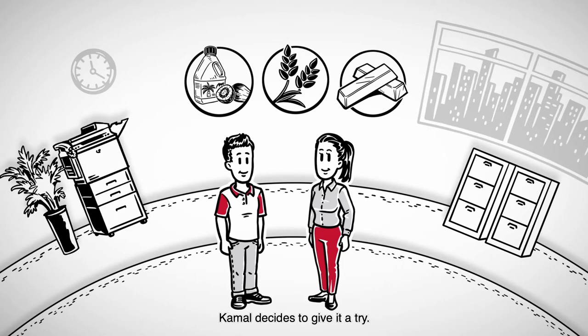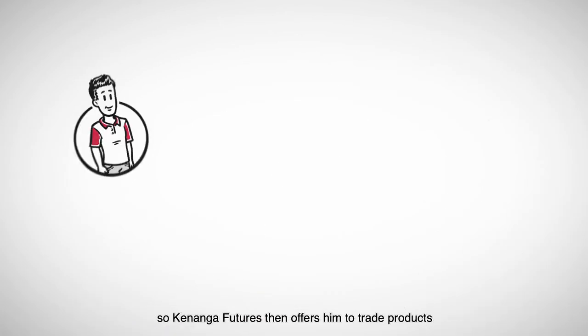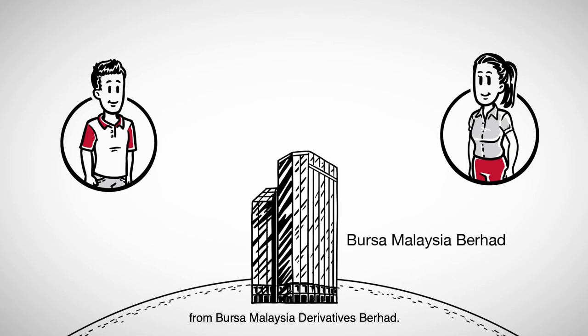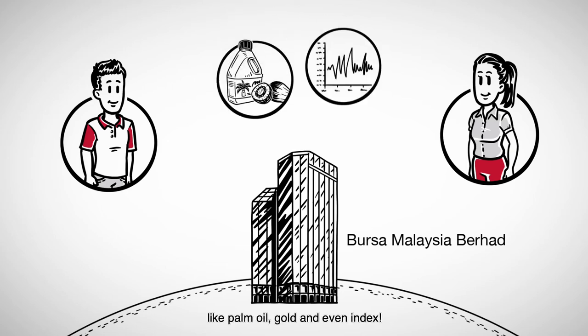Kamal decides to give it a try. He wants to focus on Malaysia's futures products first. So Kenanga Futures offers him products from Bursa Malaysia Derivatives. They have contracts on commodities like palm oil, gold, and even index.